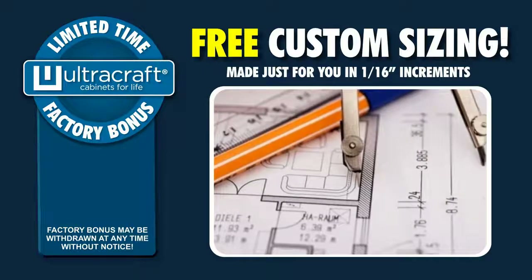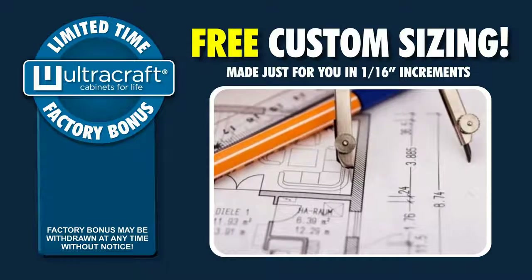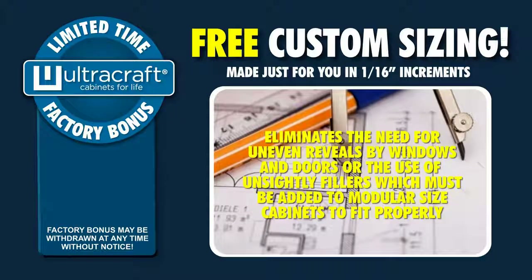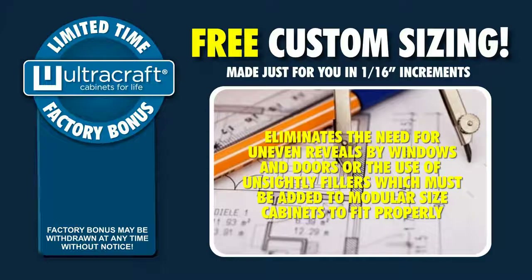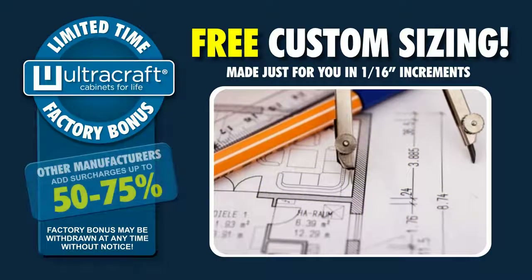You won't pay for the in-between sizes your design requires. Our width and height customization eliminates the need for uneven reveals by windows and doors, or the use of unsightly fillers which must be added to modular size cabinets to fit properly. Other custom cabinet manufacturers normally add between 50 and 75 percent surcharge for each special dimension required.